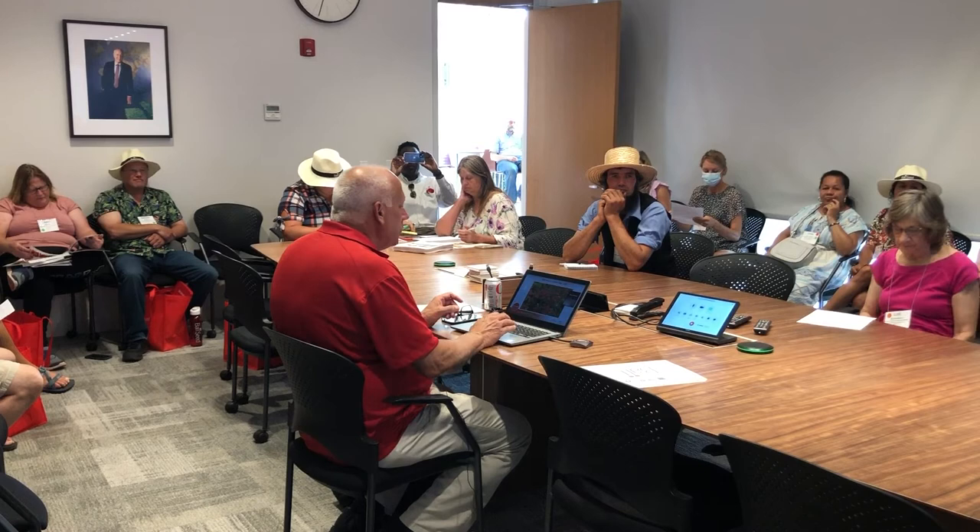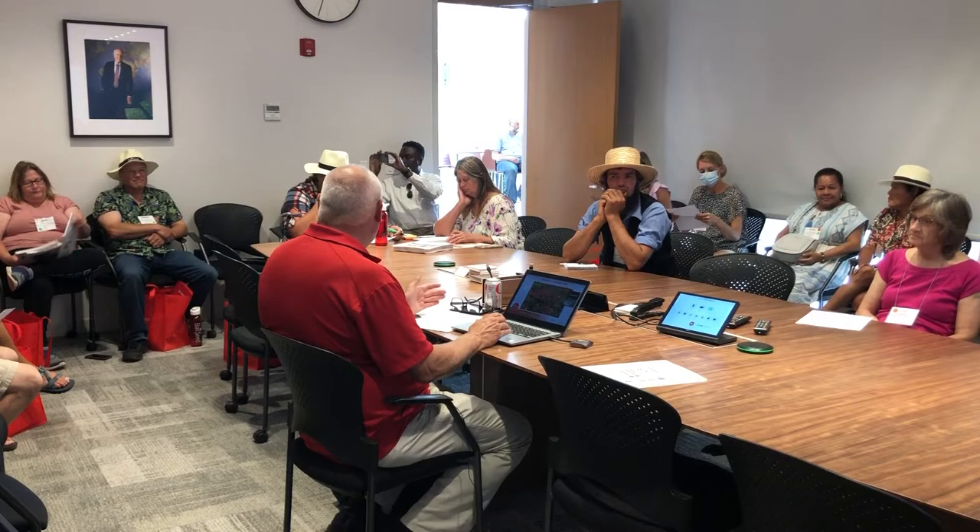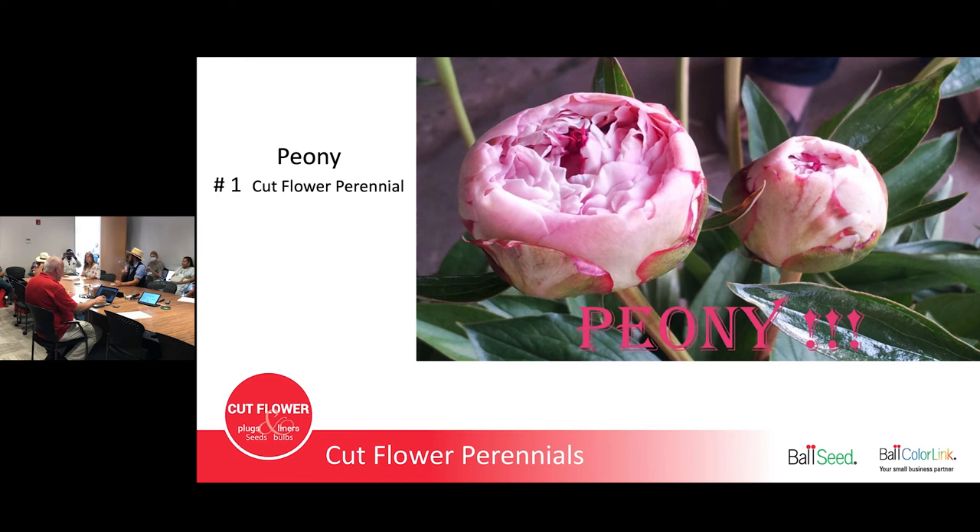We're going to talk about cut flower perennials. You can go down this list — there's 10, 12, maybe 15 on here. These are perennials I think you should grow. Start at the top and work your way down. What's number one? Peonies, because everybody should be growing peonies.